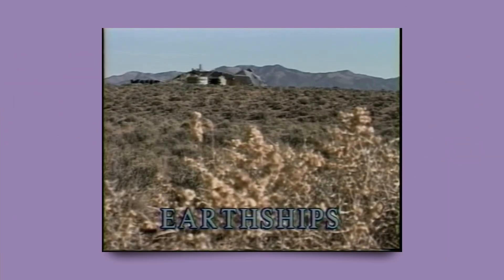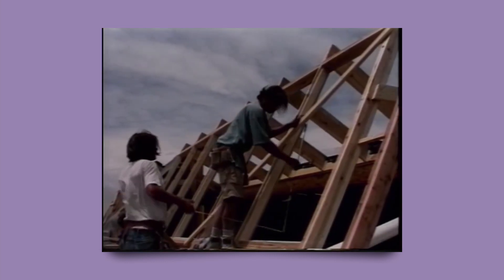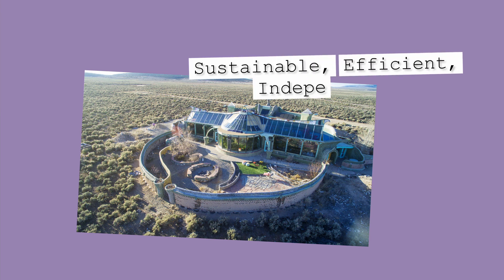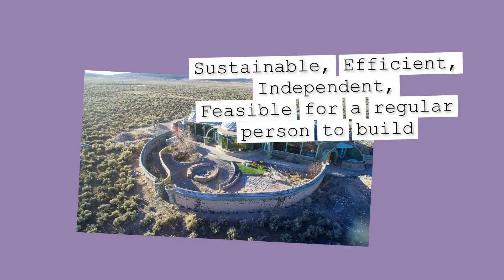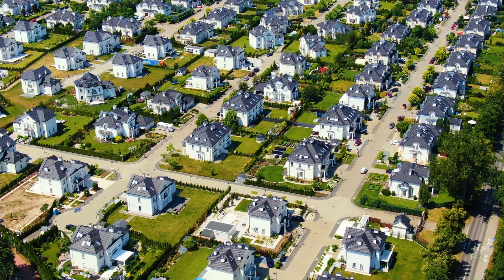If you know what an Earthship is, you probably think of someone using old tires for the structure of their walls and glass bottles for their windows out in the desert somewhere. If you don't know what an Earthship is, the quick version is that they started in the 1970s with a goal to create a home that would be sustainable, efficient, independent, and feasible for a regular person to build. While there can be potential advantages in that type of dwelling, and they are just as interesting and unique as the people that build them, it's unlikely that we could house everyone on Earth in such custom structures. So what I want to talk about today are examples of what we can learn from Earthships when considering how we should house people going forward.